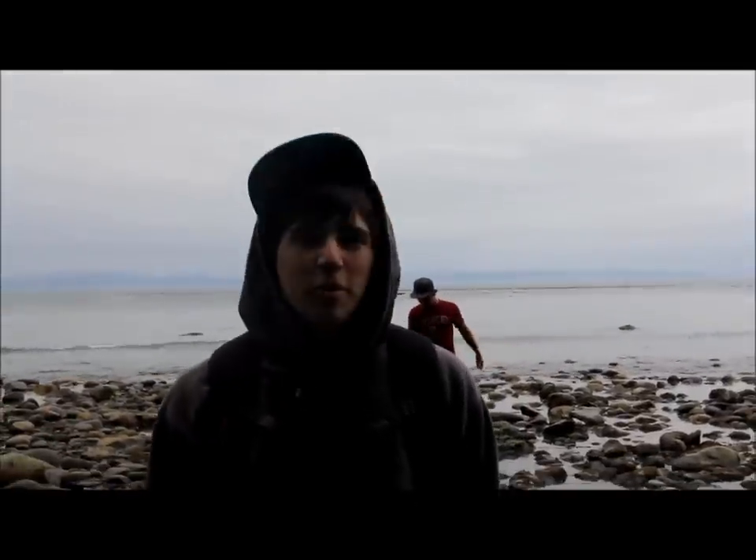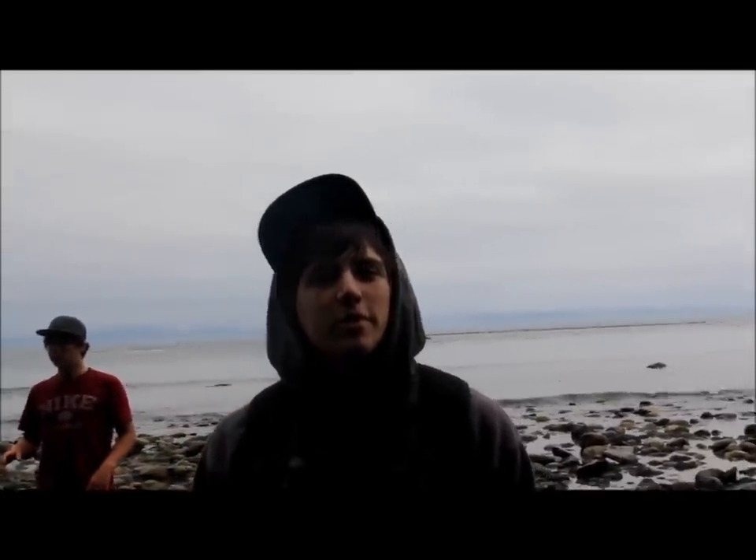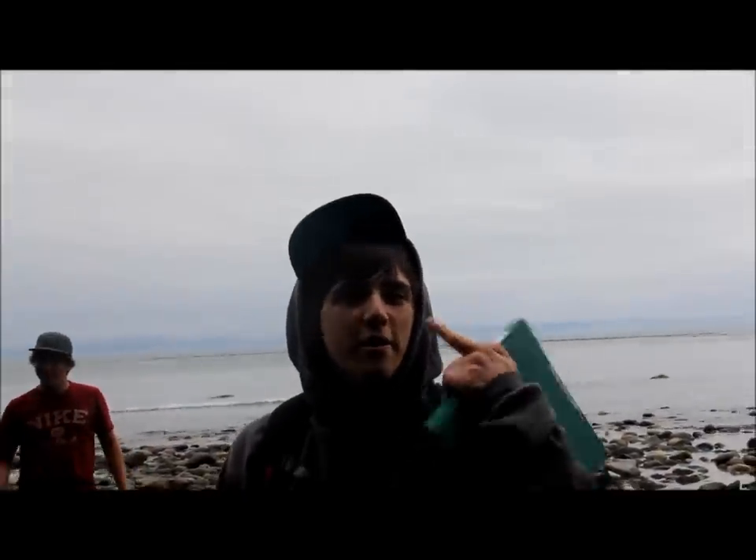I like being out in the field a lot more than in the classroom, just because it's a lot more hands-on work. It's easier to learn because you can see everything — your surroundings and stuff. When you're just reading books up in the classroom, you're just looking at it. You're not like being there for real.